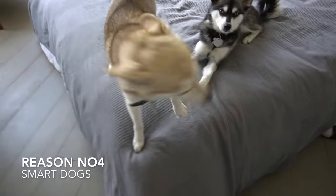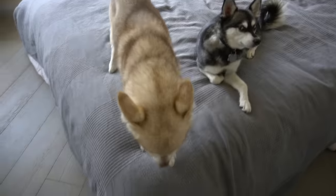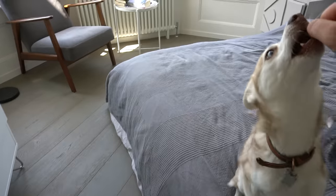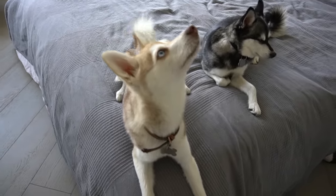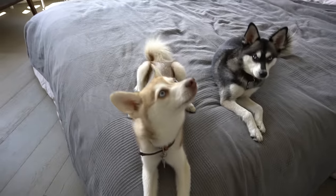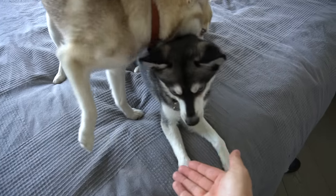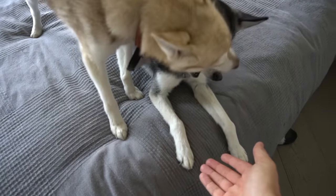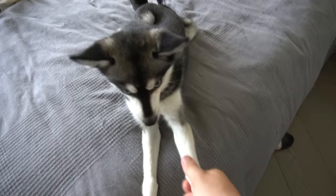Reason number four: these dogs are pretty smart. Copper and Sky aren't probably the best trained by us, but they are capable of some tricks. We demonstrated sit and down commands with Copper, and Sky performed her paw trick for us. Alaskan Klee Kai are intelligent dogs and can learn commands and tricks with consistent training.